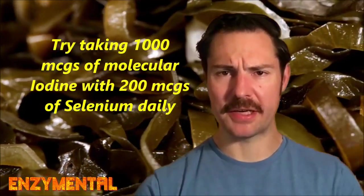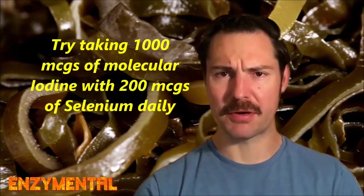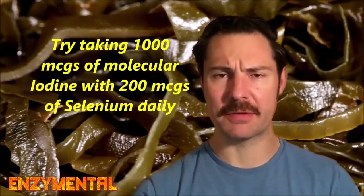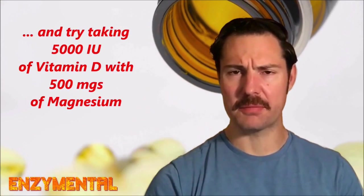For daily intake, aim for around 1,000 micrograms of molecular iodine, and ideally look for a molecular iodine paired with the more common potassium iodide, which improves molecular iodine's overall absorption. Remember to also take around 200 micrograms of selenium with your iodine. For vitamin D, try 5,000 IU every day along with 500 milligrams of magnesium. You can take all of these any time, but since iodine may give you energy, taking all four in the morning with food is recommended.